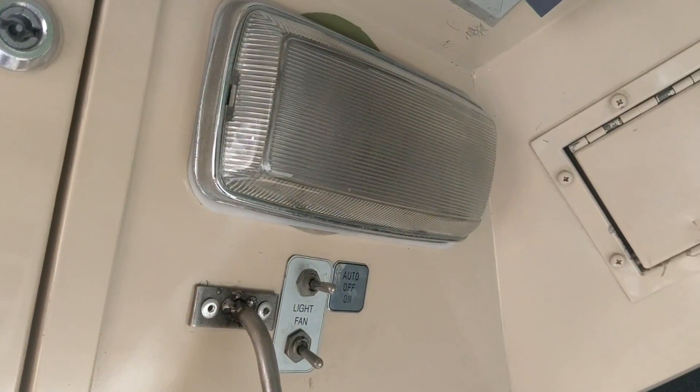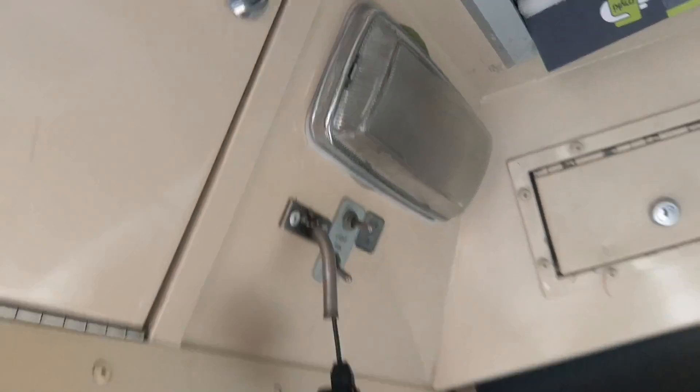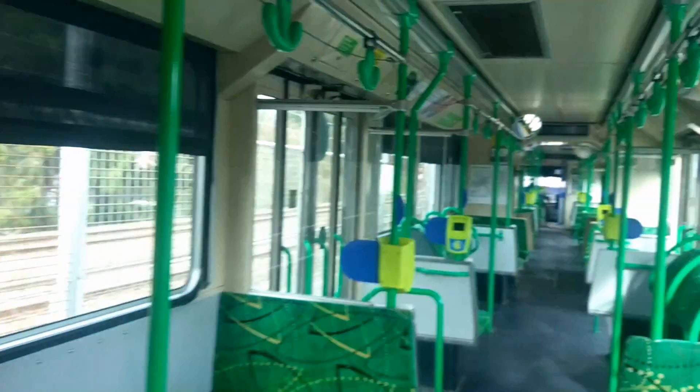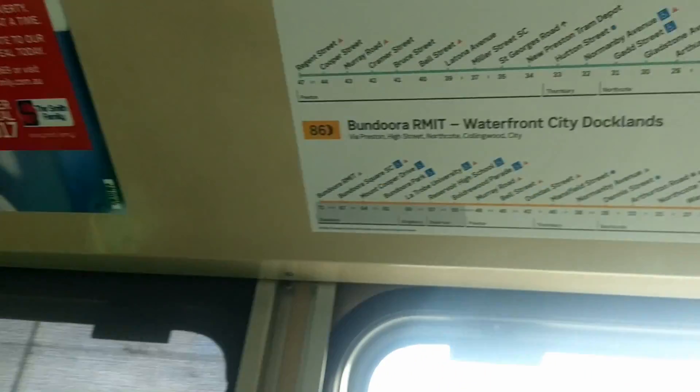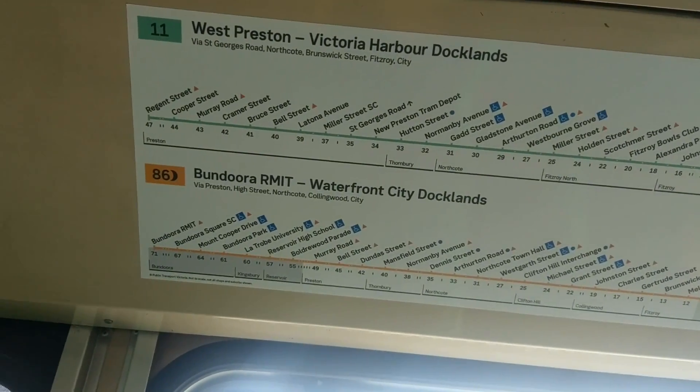Older style cab light — light bulb style. Even the older style trams actually have the new style route maps. In this case Preston Route 11 and 86.